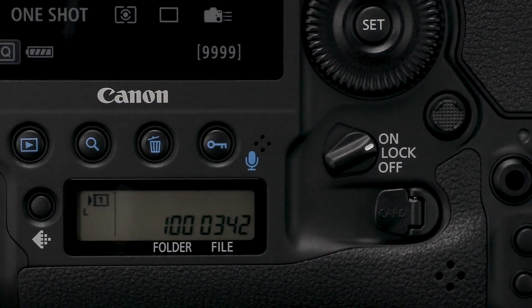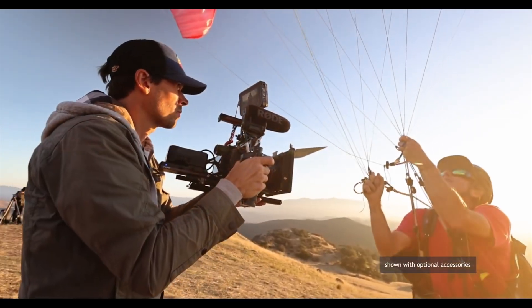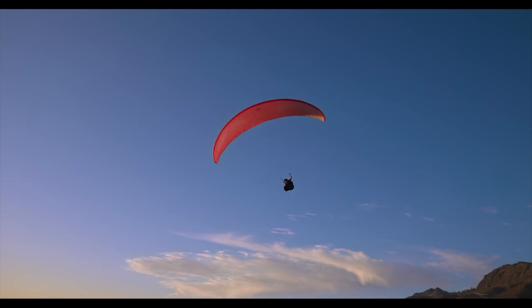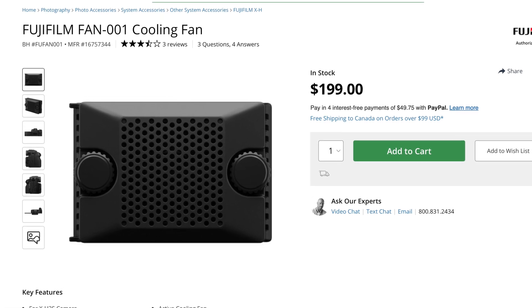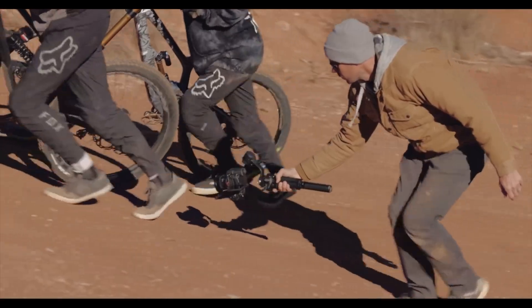Does a recent patent filing indicate that the Canon EOS R1 or the Canon EOS R5 Mark II will get internal active cooling, or perhaps an external cooling accessory similar to what Panasonic delivered with the Fujifilm X-H2S? Stick around after this short message for all the details.